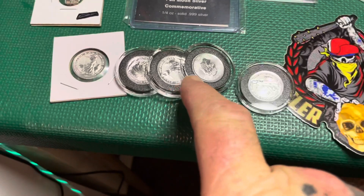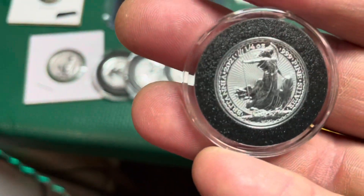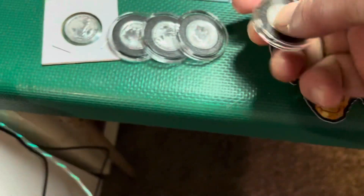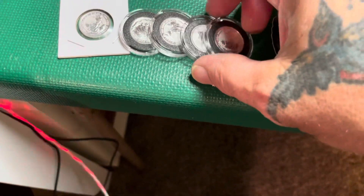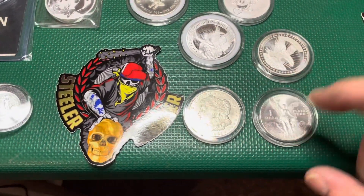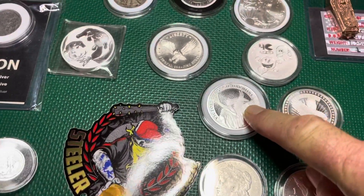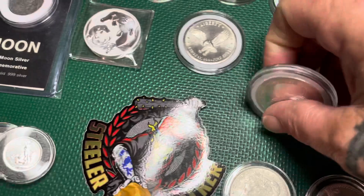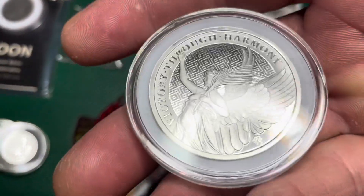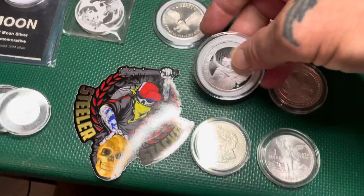We got quarter-ounce Britannias — yes, quarter ounces, they do make quarter ounces now. 2021 brand spanking new, awesome. We got a 2021 Morgan, an '83 Libertad, we got an SD Bullion, we got a Saint Helena 2021 brand new — awesome, sexy piece. This thing is wicked cool, look at that thing. Wow, come on, try to get your hands on that.